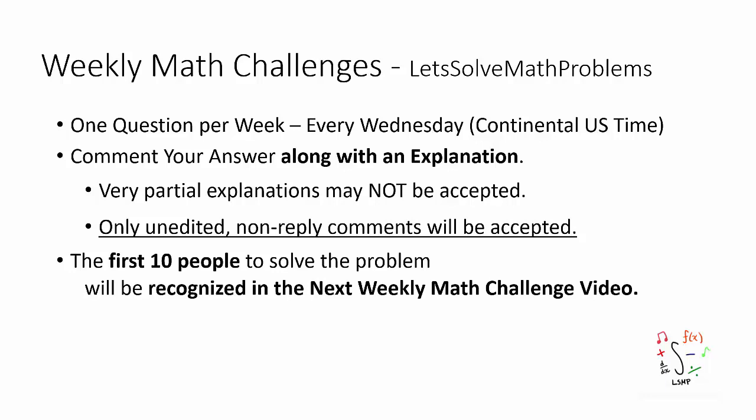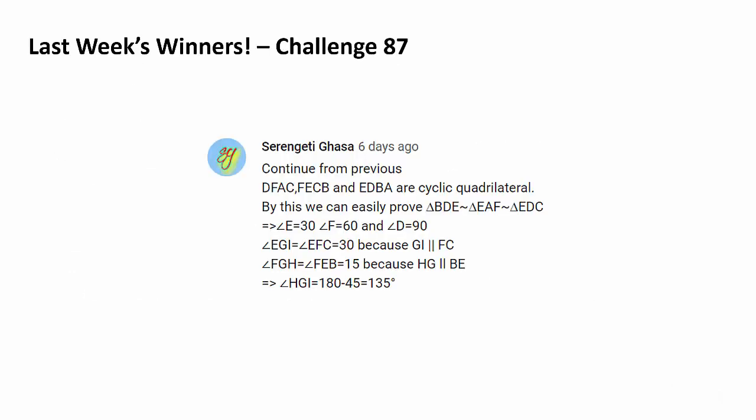Up to the first 10 people to correctly answer the problem will be recognized in the next video as shown. Congratulations, Serengeti Gassa, for being the very first person to post a correct solution to last week's challenge.